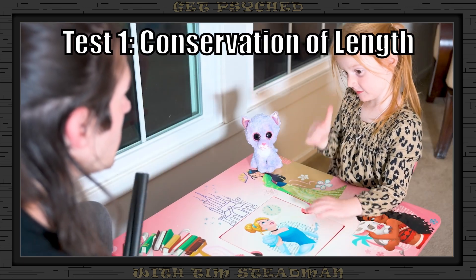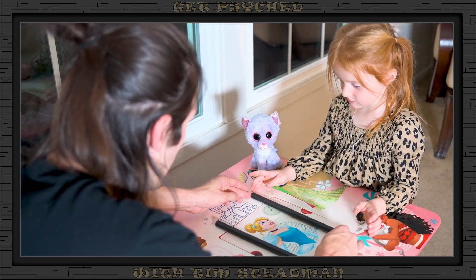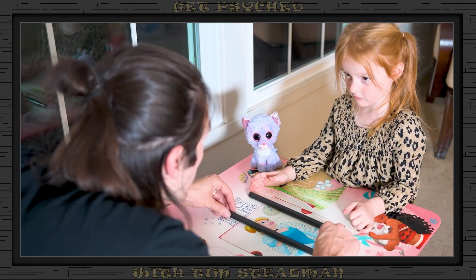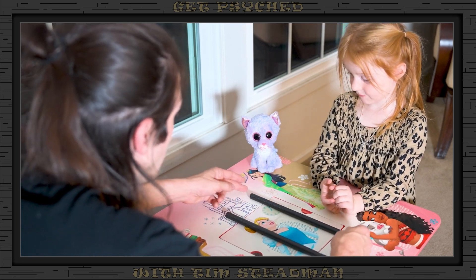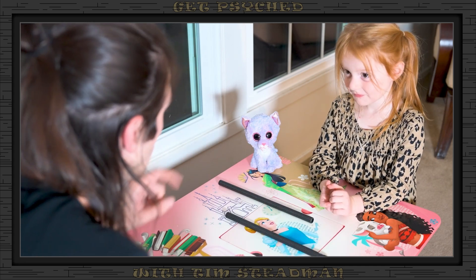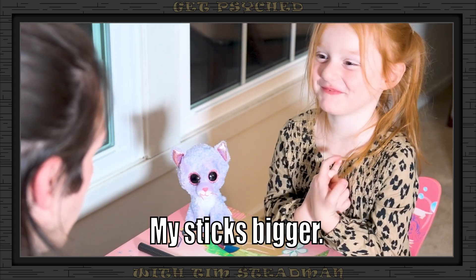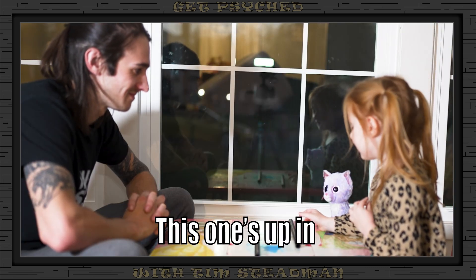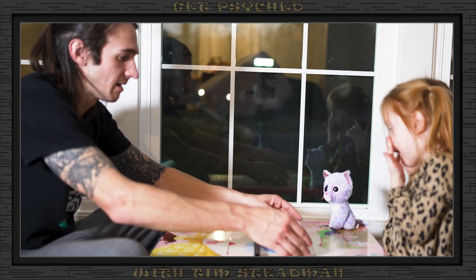First thing we're going to do, you're going to get a stick and I'm going to get a stick. Can you tell me — is your stick bigger, is my stick bigger, or do they look the same size? They look the same size. How about if I do this? I'm going to move your stick this way. Now, is your stick bigger? Is Daddy's stick bigger? Are they looking the same still? My stick. Yours is bigger? Why? This one's up in the sky and this one isn't. Good point, good job.